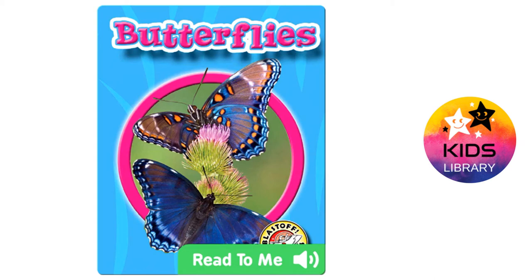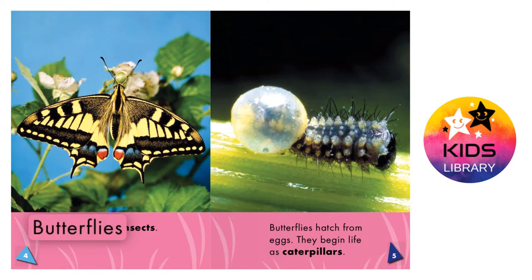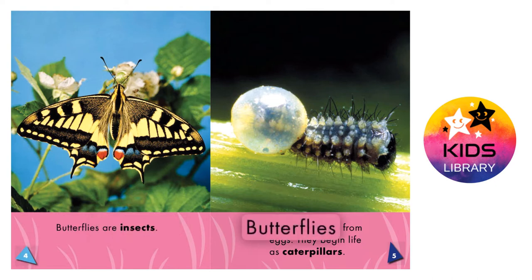World of Insects: Butterflies. What is a butterfly? Butterflies are insects. A butterfly's life.